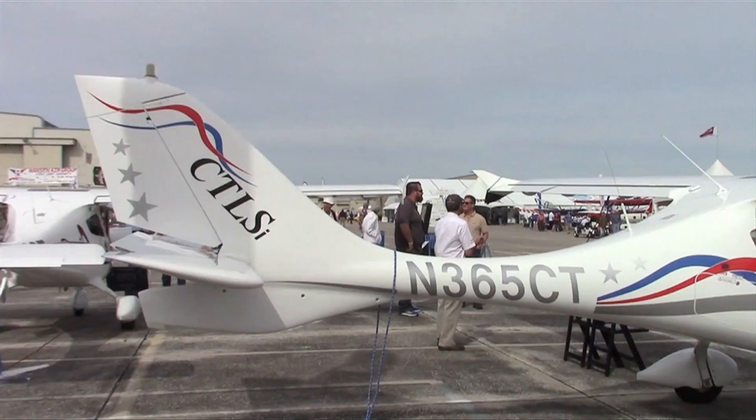I'm Larry Anglosana reporting for AdWeb and Aviation Consumer here at the Light Sport Aviation Expo in Sebring, Florida. Just because you fly a light sport airplane doesn't mean you don't need to comply with the FAA's 2020 ADS-B mandate.